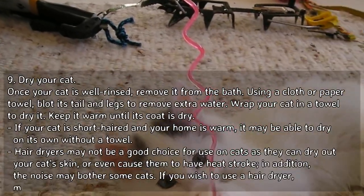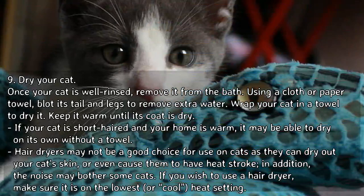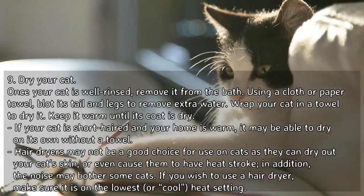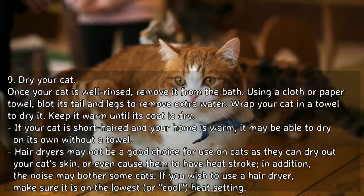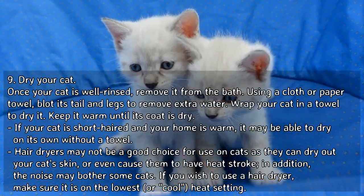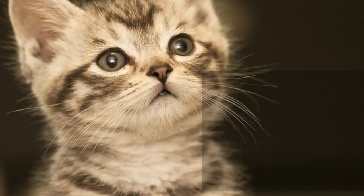Dry your cat. Once your cat is well rinsed, remove it from the bath. Using a cloth or paper towel, blot its tail and legs to remove extra water, then wrap your cat in a towel to dry it. Keep it warm until its coat is dry. If your cat is short-haired and your home is warm, it may be able to dry on its own without a towel. Hair dryers may not be a good choice, as they can dry out your cat's skin or even cause heat stroke, and the noise may bother some cats. If you wish to use a hair dryer, make sure it is on the lowest or cool heat setting.